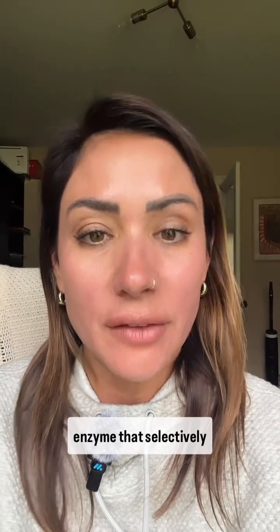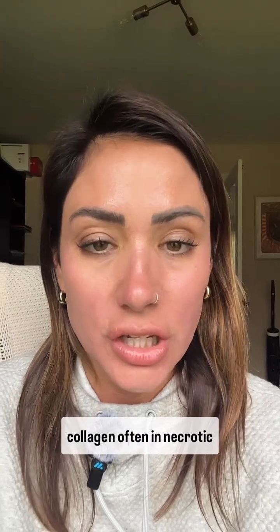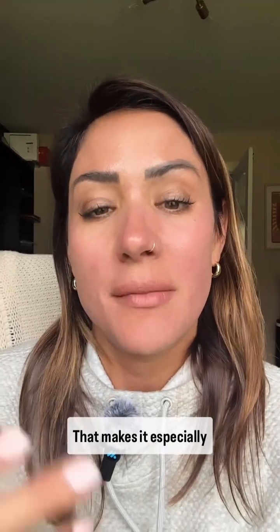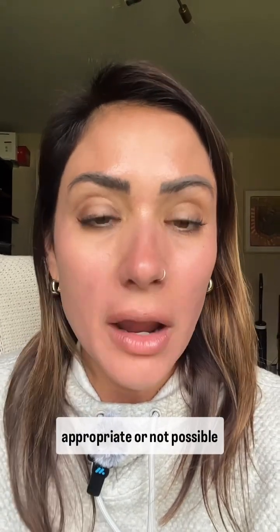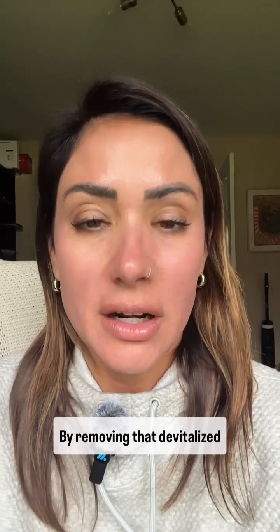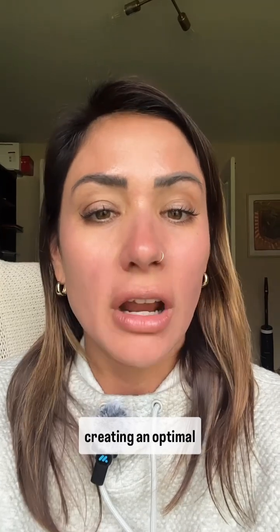SANTL contains collagenase, which is an enzyme that selectively breaks down denatured collagen, often in necrotic tissue, and that doesn't harm healthy tissue. That makes it especially helpful for wounds where mechanical or sharp debridement aren't appropriate or not possible, maybe because of your skill set. By removing that devitalized collagen, SANTL helps reduce the bioburden and inflammatory barriers, creating an optimal environment for wound healing.